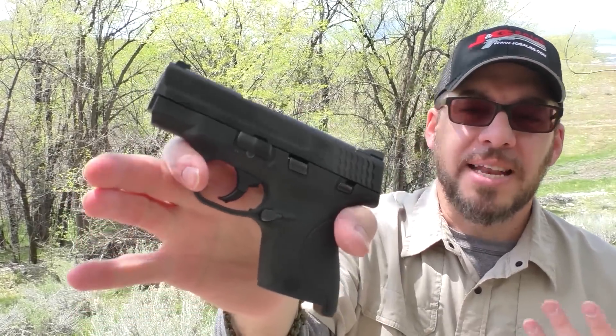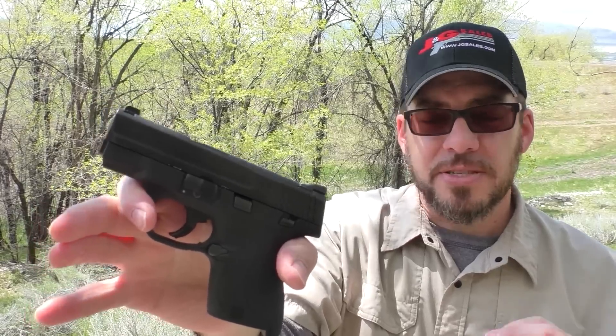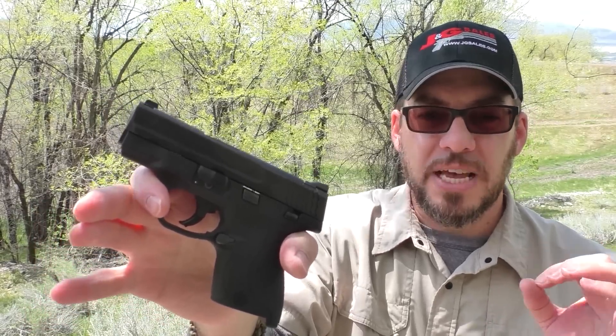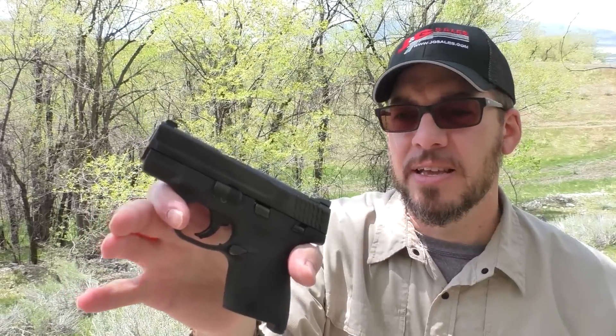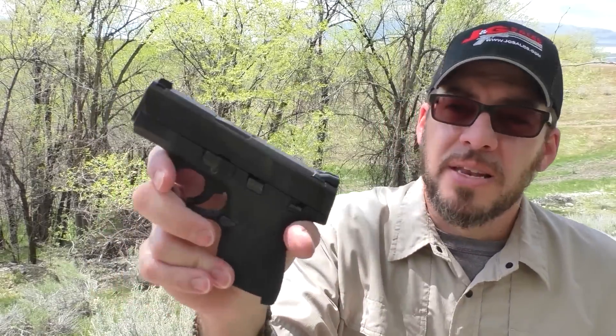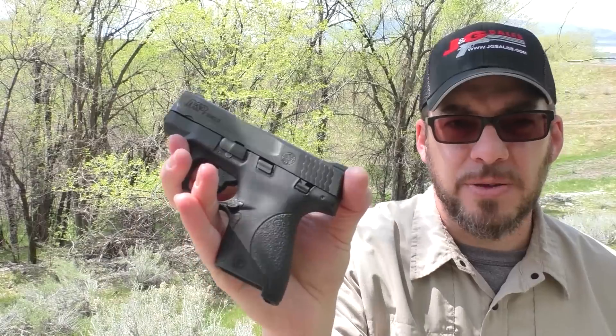So in every way, shape, and form, I think this is more or less an ideal 9mm for concealed carry. The right balance of size and recoil management, excellent capacity. In pretty much every way I love this as a concealable 9mm. Now let's get on to why now is the right time to buy a Smith & Wesson Shield — the rebate.